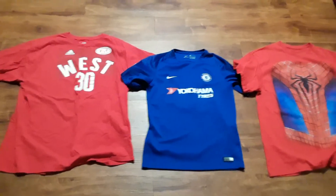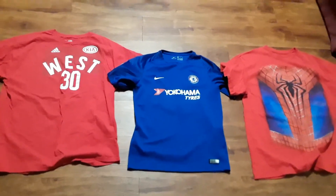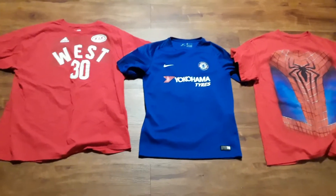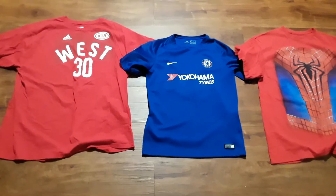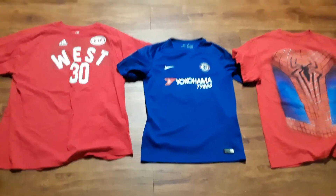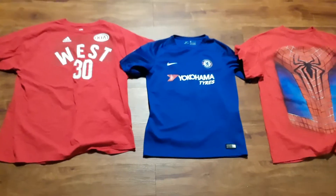What up guys, coming at you with another video. Three items will be on my Depop, YOVA underscore 510, or hit me on the gram — it's going to be the same. Let me know down in the comment section if you guys are interested in anything.